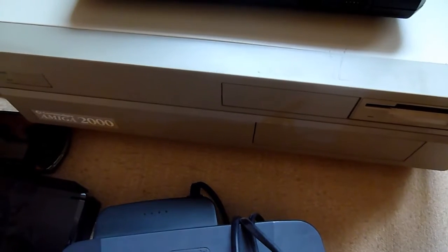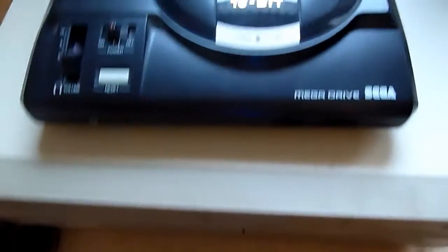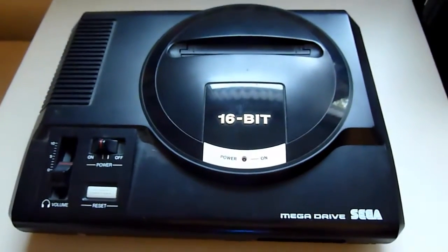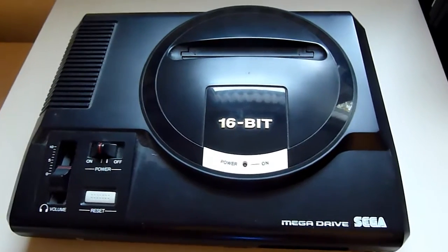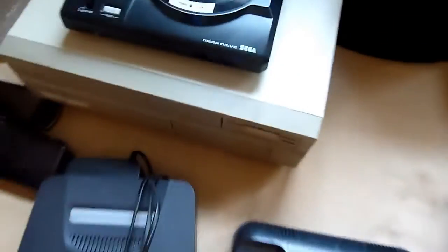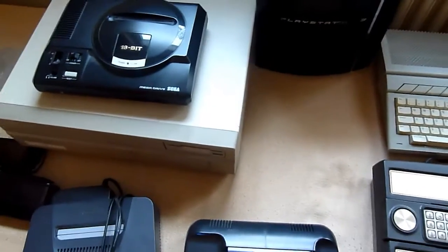The Amiga 2000 looks like a desktop PC and some people use it as a desktop PC. This is the good old Sega Mega Drive, also known as the Sega Genesis. Very good, very solid console — a competitor to the Super Nintendo Entertainment System.